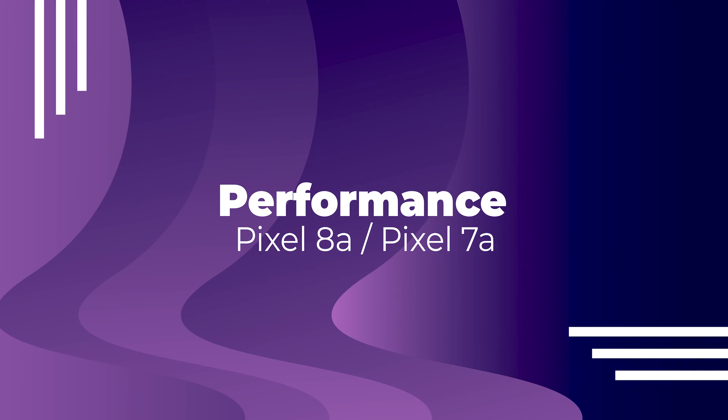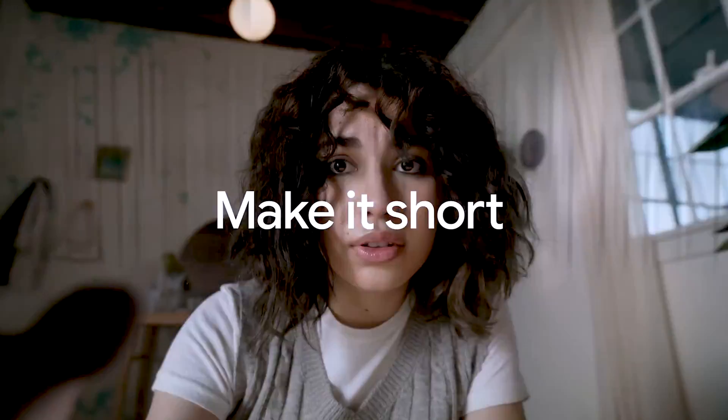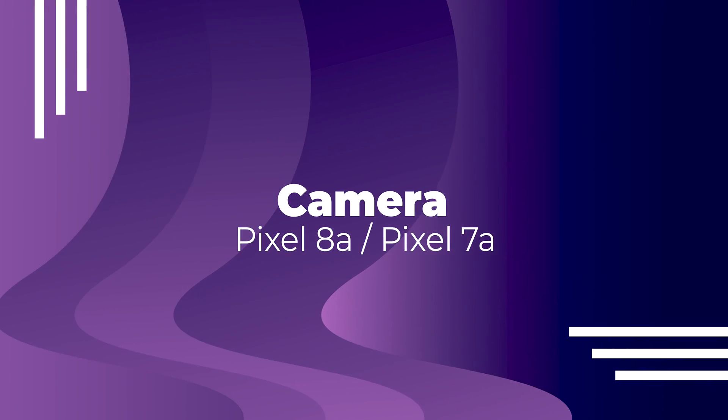Performance is fairly straightforward: the Pixel 8a has the new Tensor G3 chip, and the newer processor will most likely deliver better performance. Since the Pixel 8 with the G3 chip performed great, the same should be the case with the Pixel 8a, though we'll see how that goes. Overall, the Pixel 8a is currently ahead of the Pixel 7a in terms of performance.